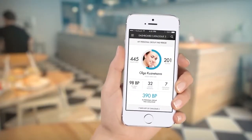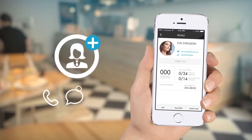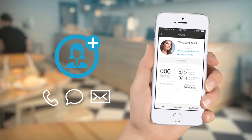When a starter joins your network you'll receive a notification. By calling, texting or emailing immediately you can activate your newcomer to place their first order.